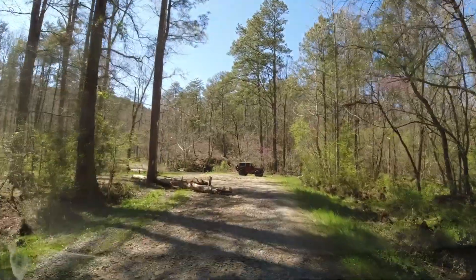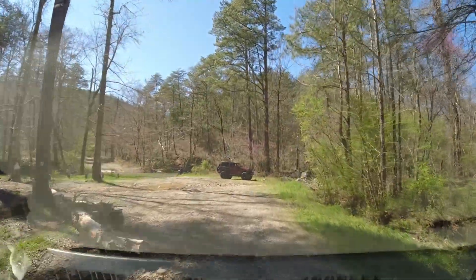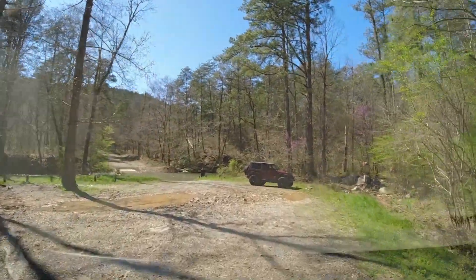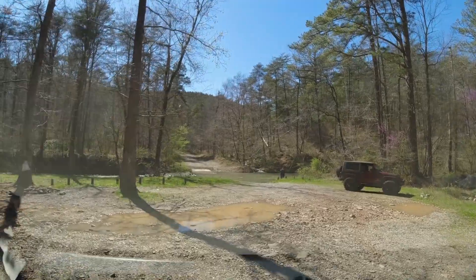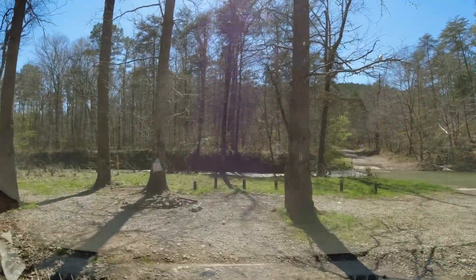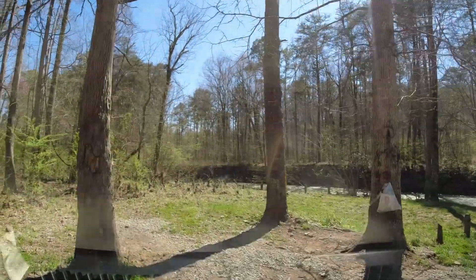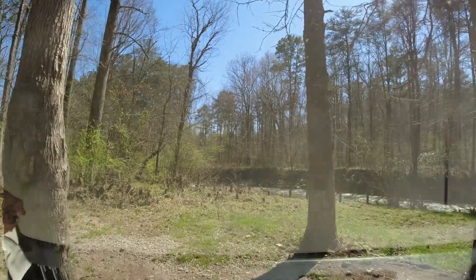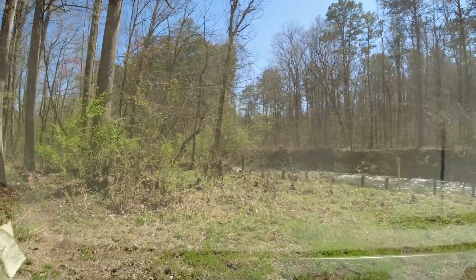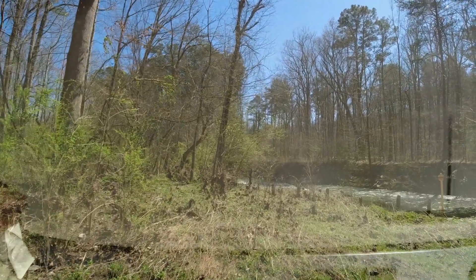Back over to the left — listen to the creek. Or just pull through here and turn back over there. Yeah, it could be slick down there. I may not want to get down there. You can tell the water has been all up through here.